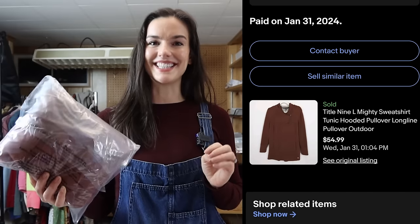I just picked this up recently — it's a Title 9 tunic sweater. Title 9 does really well and they're known for outdoors and athleisure style. This actually ended up selling for $50 within a couple days of being listed.